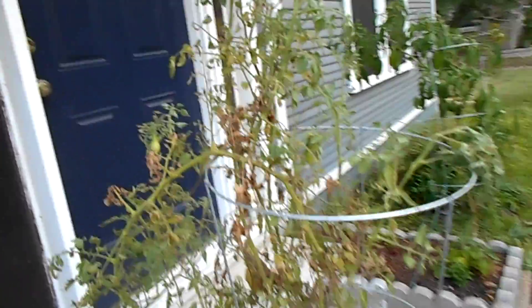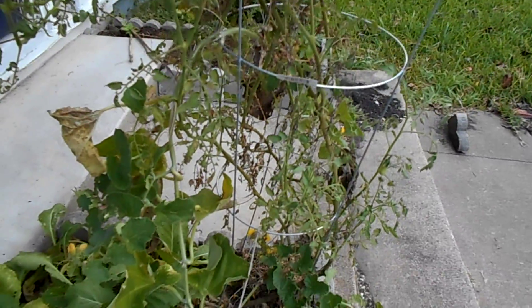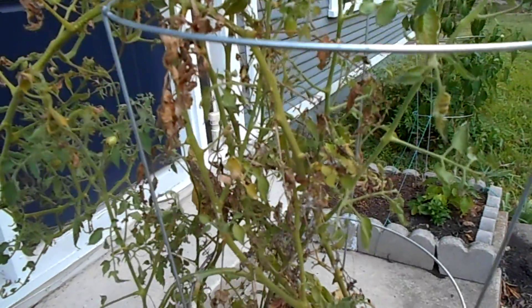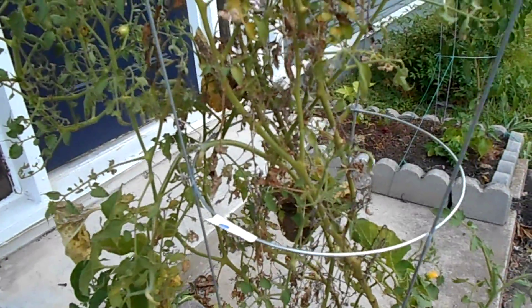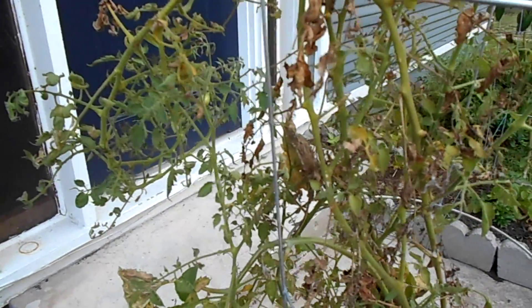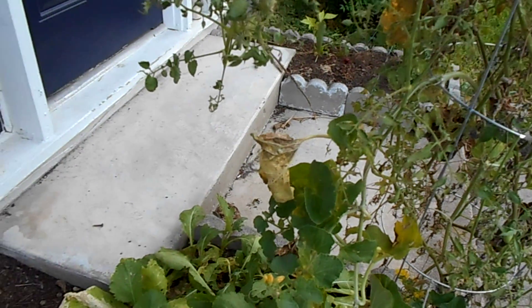We didn't want to lose the tomatoes. The tomato itself is doing pretty well. The cage decided to snap its mooring lines, so I've done something to try and hold those in place better, but those broke just completely.